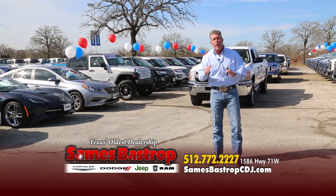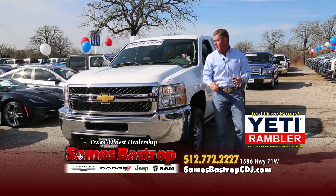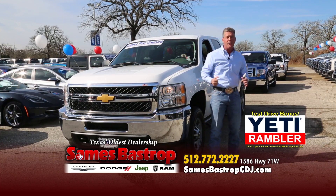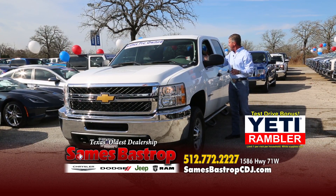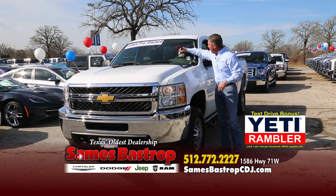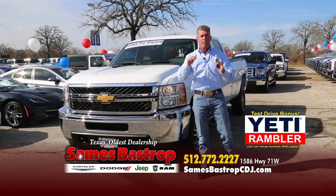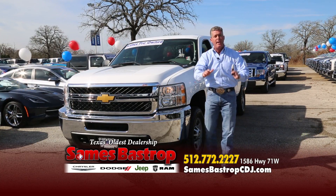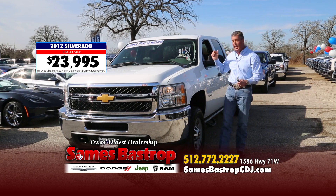Take a moment to write down the number on your screen or check out the web address. Come out and test drive any one of these trucks and we'll give you a Yeti Rambler. Here's a Vortec crew cab four-wheel drive, loaded up — a 2012 with the big screen in the dash. It's about a $30,000 truck, but my used car manager called and said we want to move inventory. So we're going to knock it down to $23,995 from $30,000 — buy this one right now.